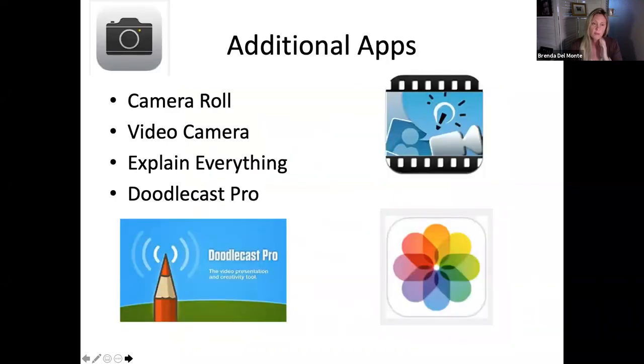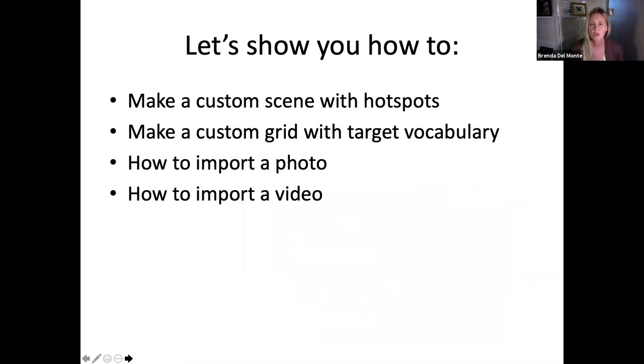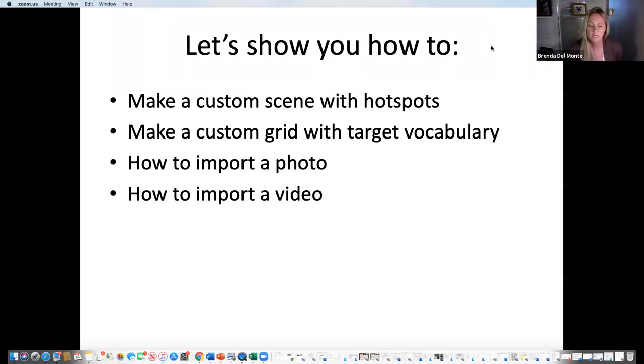These are the apps I use with GoTalk. I take pictures and store them in my camera roll. I use Explain Everything — sometimes Doodlecast, but Doodlecast requires drawing, so if that's not your thing, don't worry about it. At the end I'll try to have time to jump into Explain Everything so you can see how I made some videos. I already showed you how to customize a hot spot in the wake-up penguin book; now I want to show you a little more about how things work in GoTalk.